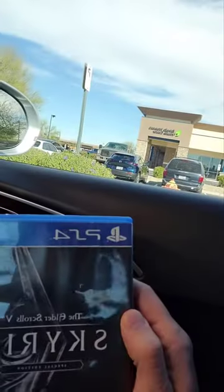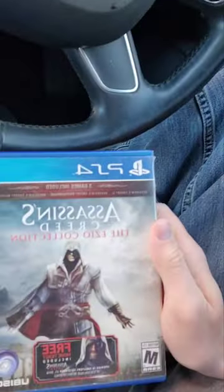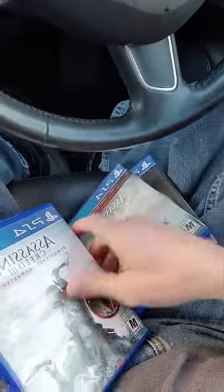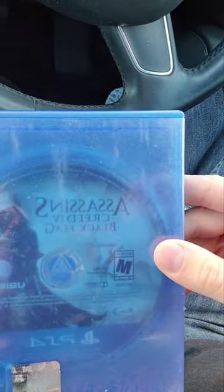Using the GameStop store credit hack. We've got Elder Scrolls Skyrim Special Edition, Assassin's Creed the Ezio Collection, Assassin's Creed 3, and Assassin's Creed 4 Black Flag. The hack is: you go in, get store credit, then use that store credit to buy games when they're doing a buy two get two free promotion.